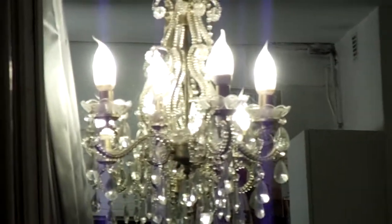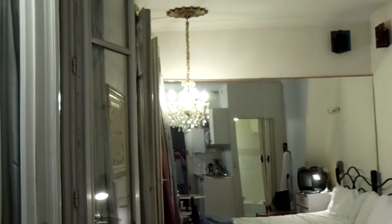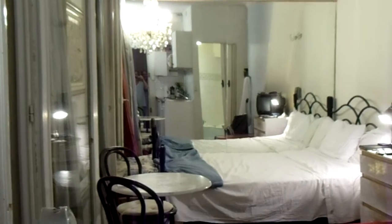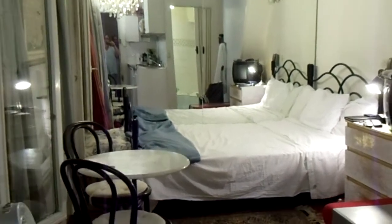Welcome to number six, apartment number six, 15 Rue — no, Boulevard du Temple. This is our little studio where we stayed in Paris.